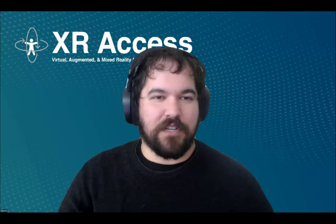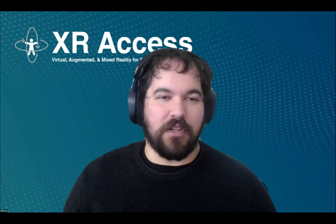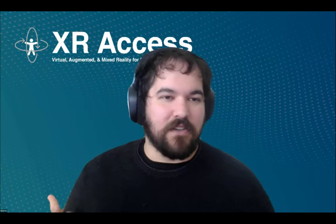Hi everybody, I'm Dylan Fox, Director of Operations for XR Access — a research initiative at Cornell focused on making virtual, augmented, and mixed reality accessible to everybody. Something we've realized as we work towards XR accessibility is that nobody has all of the answers yet. The information we need to make this technology accessible is split across so many different people in so many different fields — academia, industry, disabled communities, advocacy communities — really just all over the place. These community discussions, while we start with featured speakers, we really do want to hear from all of you because you each have a piece of the puzzle.